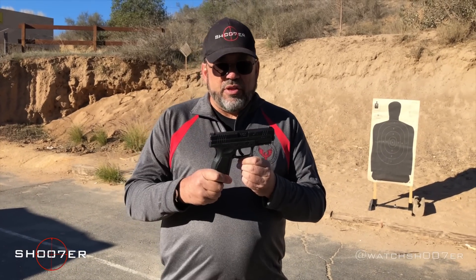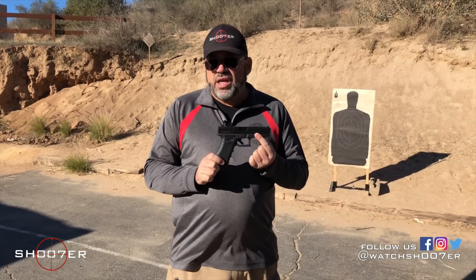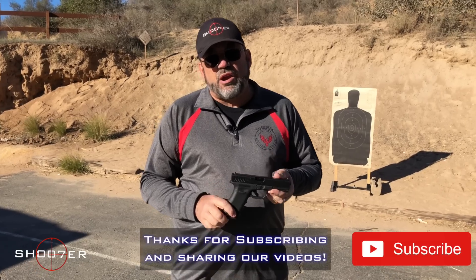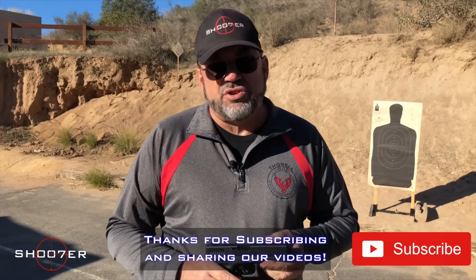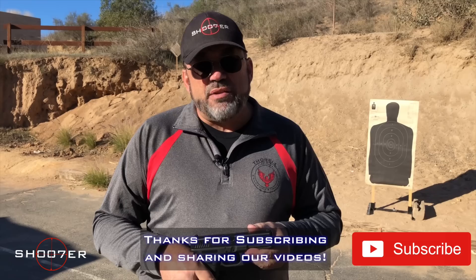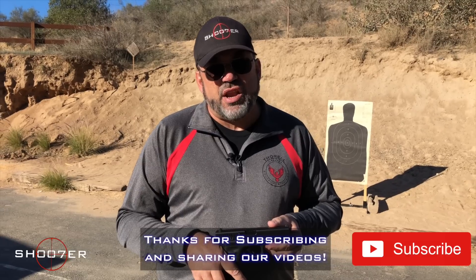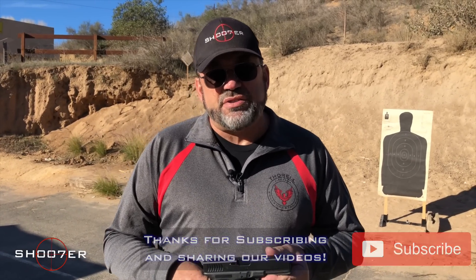We're comparing the XD to the Glock. Either one you get, you're not going to be disappointed — it all comes down to personal feel and personal choice. We'd like to thank all of our subscribers, and we appreciate the comments and questions you're leaving us. Don't forget to hit that subscribe button, and if you want notifications, hit that little bell. Once again, I'm Ed Therrell from Firearms Education and Training, and on behalf of Shooters the Series, thank you very much for tuning in. We'll talk to you all next time.